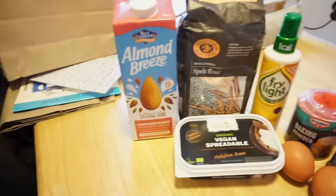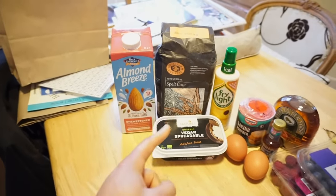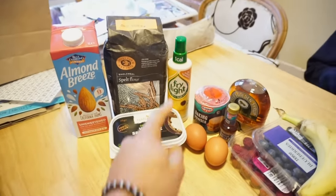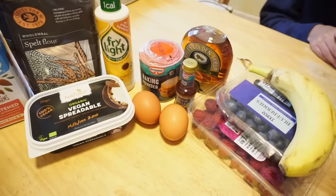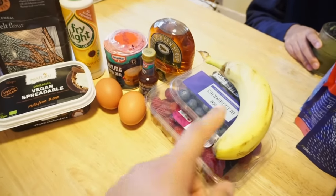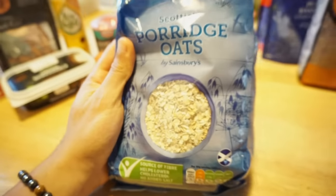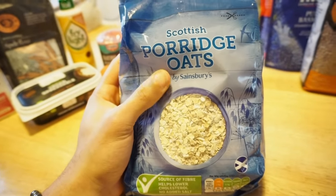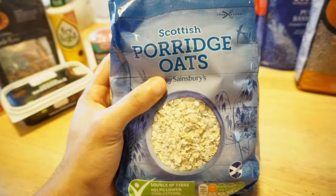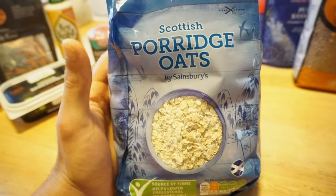Coming into our first meal of the day, we are going to be making some pancakes. We're going to need some almond milk, spelt flour, some vegan spreadable butter, fry light spray just to flip the pancakes nice and easy, two eggs, baking powder, some vanilla extract, and these are just for the decoration — bananas, berries, and maple syrup. I'm also going to be making a bowl of porridge oats on the side, which is pretty simple: throw the oats in a pan with some almond milk, add berries and bananas, and a little bit of honey.